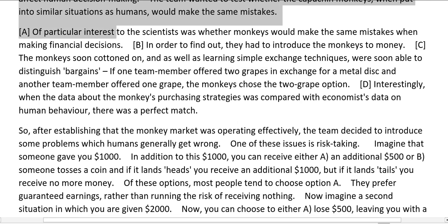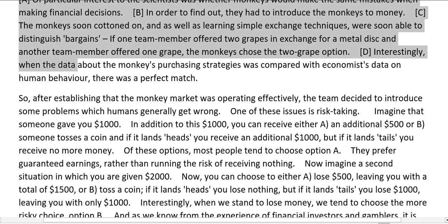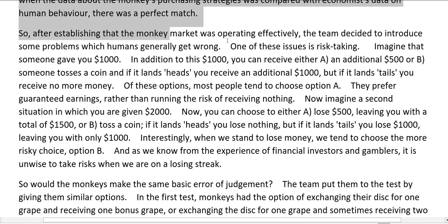Of particular interest to the scientists was whether monkeys would make the same mistakes when making financial decisions. In order to find out, they had to introduce the monkeys to money. The monkeys soon cottoned on, and as well as learning simple exchange techniques, were soon able to distinguish bargains — if one team member offered two grapes in exchange for a metal disc and another offered one grape, the monkeys chose the two-grape option. Interestingly, when the data about the monkeys' purchasing strategies was compared with economists' data on human behavior, there was a perfect match. So, after establishing that the monkey market was operating effectively, the team decided to introduce some problems which humans generally get wrong — one of these issues is risk-taking.